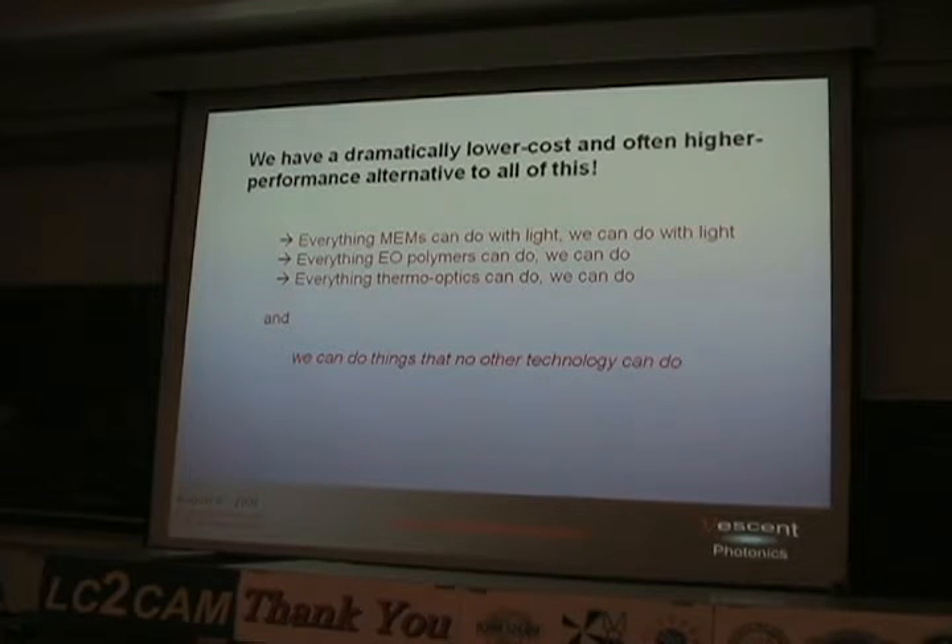I would argue that we have a dramatically lower cost and often higher performance alternative to all of that. The architecture I'm going to talk about today can do everything that MEMS can do — this architecture can do. Everything waveguides can do, this architecture can do. Everything thermo-optics can do, this architecture can do. And there are things that this architecture can do that no other technology I'm aware of can.